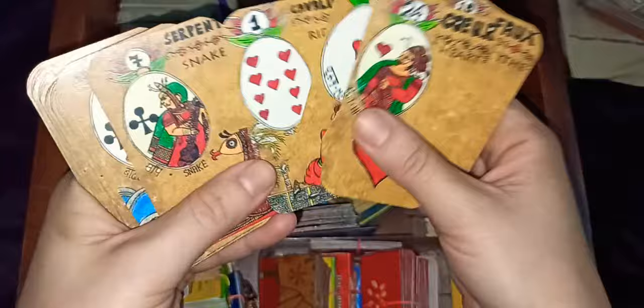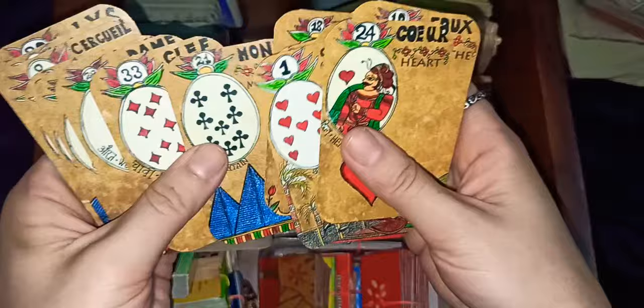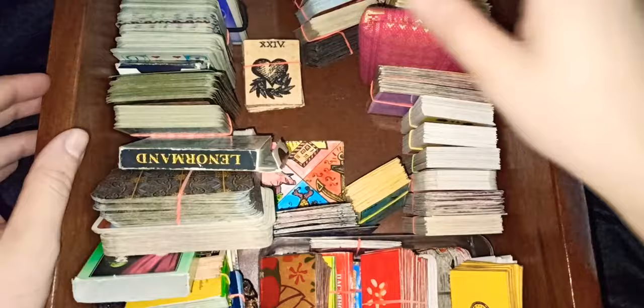This is another deck, kind of trimmed. It's an Indian themed folktale deck — it's a Lenormand deck.